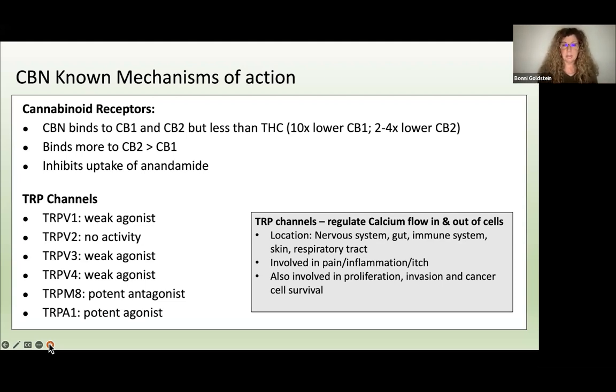TRIP channels are also highly involved in cancer growth and invasion. Looking at TRPM8 specifically, CBN is a potent antagonist — meaning it blocks that receptor — and in blocking it, promotes anti-cancer effects. Many phytocannabinoids are antagonists or blockers of TRPM8, and this confers some of their anti-cancer activities. By no means is it the only anti-cancer mechanism for phytocannabinoids, but this is all we really know about CBN in this area. Again, it's very understudied.